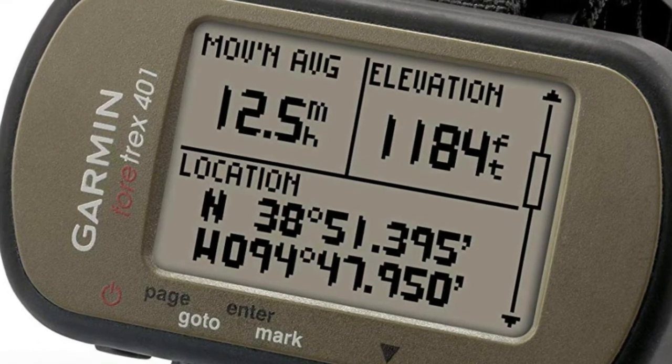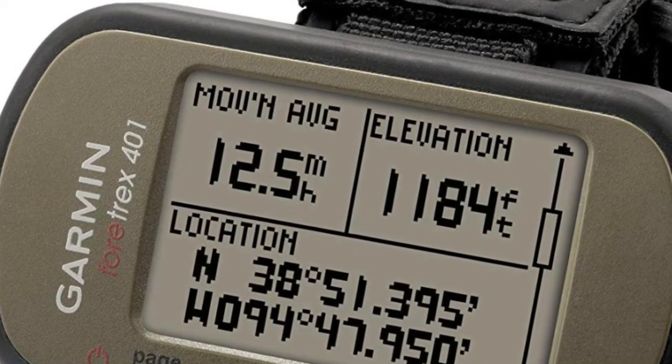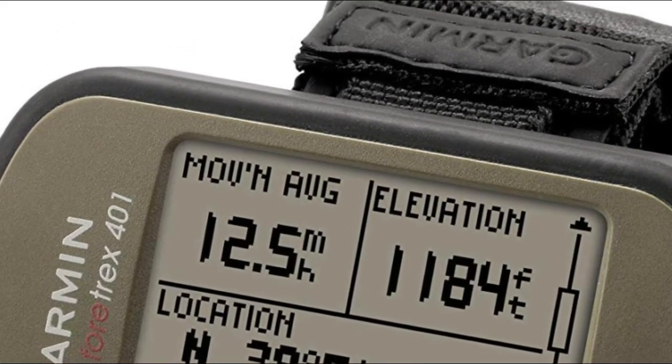which makes it perfect for hikers, skiers, and campers who travel in rain or snow. The black-and-white screen is small and won't allow for advanced on-screen navigation or pre-loaded maps.